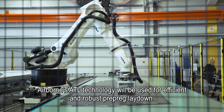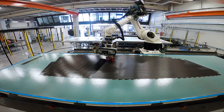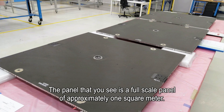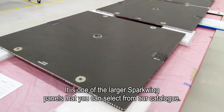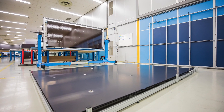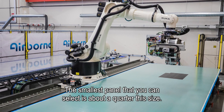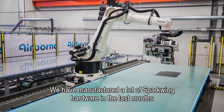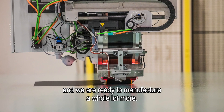Airborne's ATL technology will be used for efficient and robust prepreg laydown. The panel that you see is a full-scale panel of approximately one square meter and it is one of the larger Sparkwing panels that you can select from our catalog. The smallest panel that you can select is about one quarter of this size. We have manufactured a lot of Sparkwing hardware in the last months and we are ready to manufacture a whole lot more.